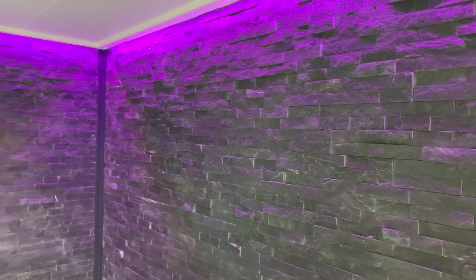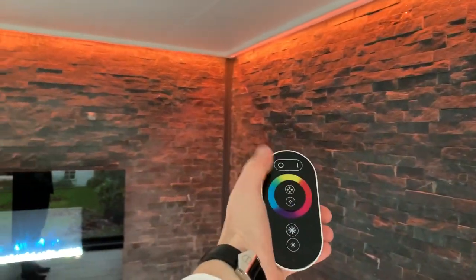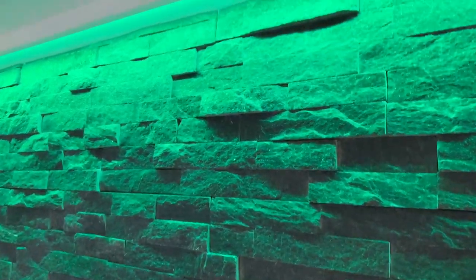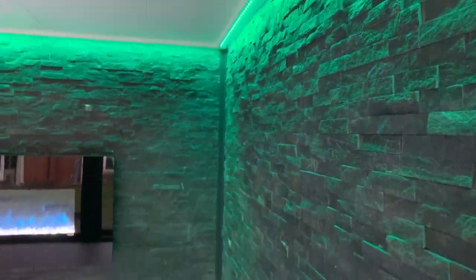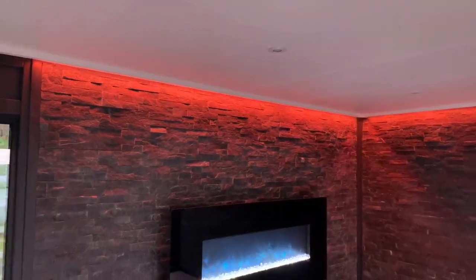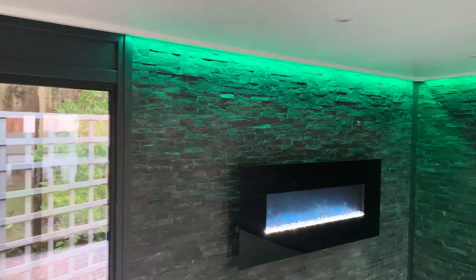That stone effect has a kind of glisten to it. We've got a remote here — we can do multi-coloured options. You can see if I run it around, we can change all the colours. You can kind of see it glistening — there's a little glitter effect inside it. Any of the colours look great and you can even set it to disco lights if you want a bit of fun.